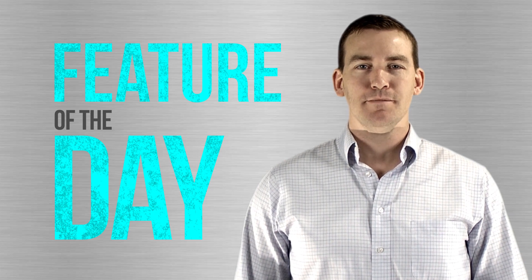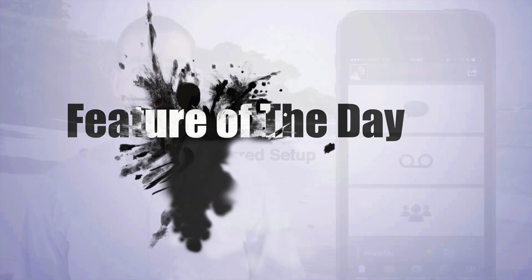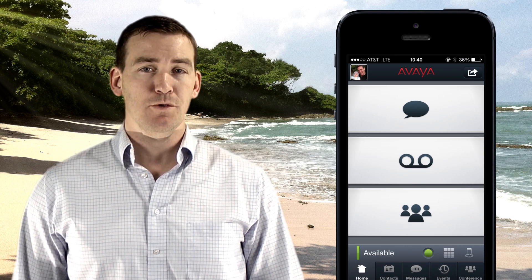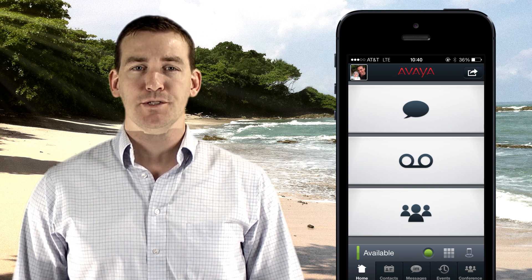I'm Myles and you're watching Feature of the Day. 1x Mobile Preferred is a great way to stay tied into your IP Office when you're on the move. However, it does require a little setup.